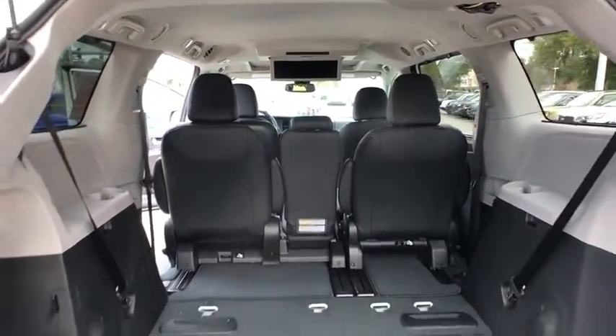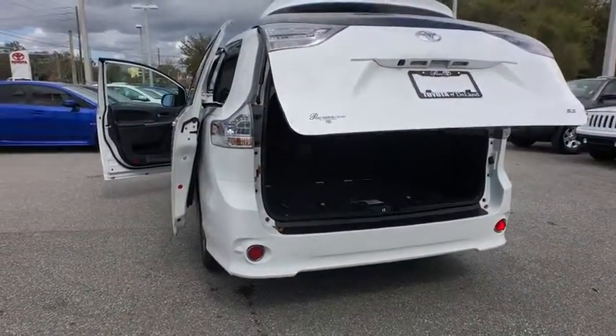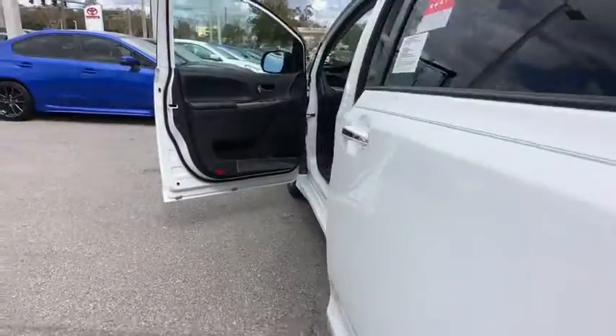Keyless entry, lane departure warning, stability control, traction control, power passenger seat, anti-lock braking system, steering wheel audio controls, backup camera, power lift gate.